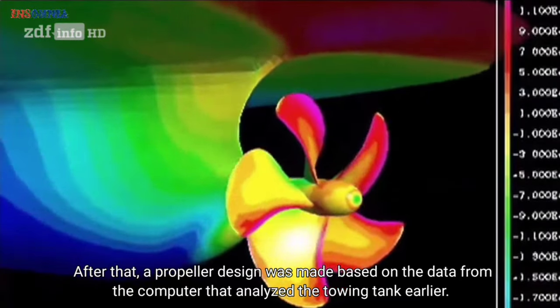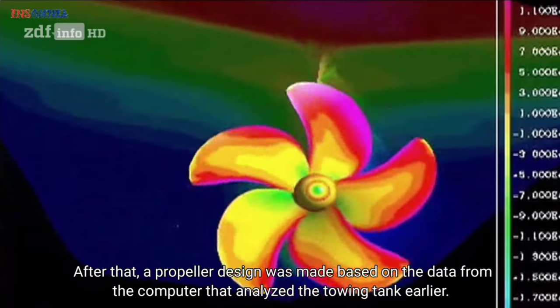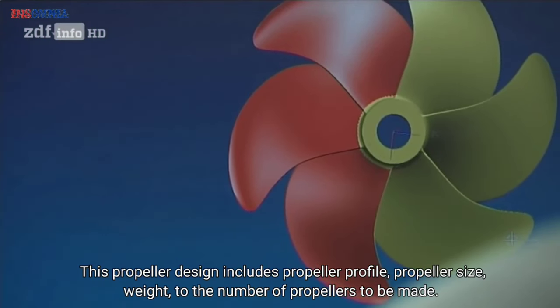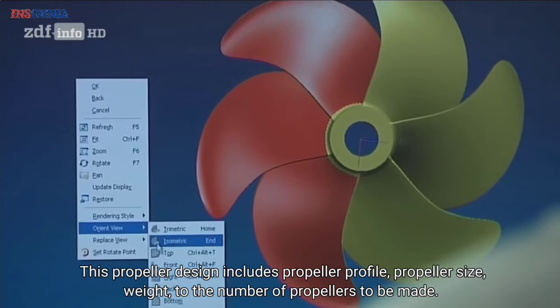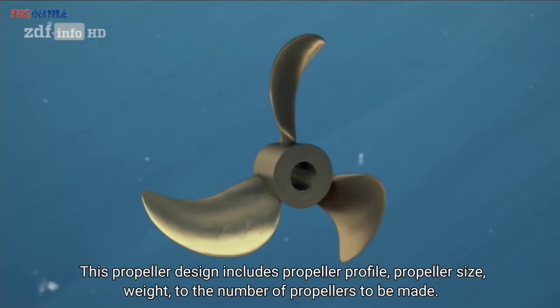The data from these water currents is then entered into a computer. After that, a propeller design is made based on the data analyzed from the towing tank. This propeller design includes the propeller profile, propeller size, weight, and the number of propellers to be made.